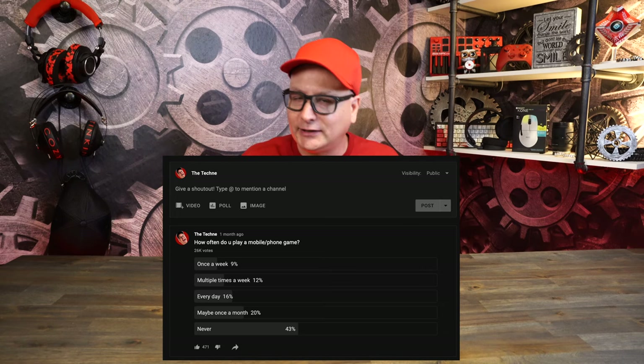I recently did a poll on the channel asking people how often they game — once a day, once a week, once a month, or never. A lot of people said they don't mobile game, but I think when we step back, we're all dabbling with some game, whether it be Call of Duty or a word game on our phones.